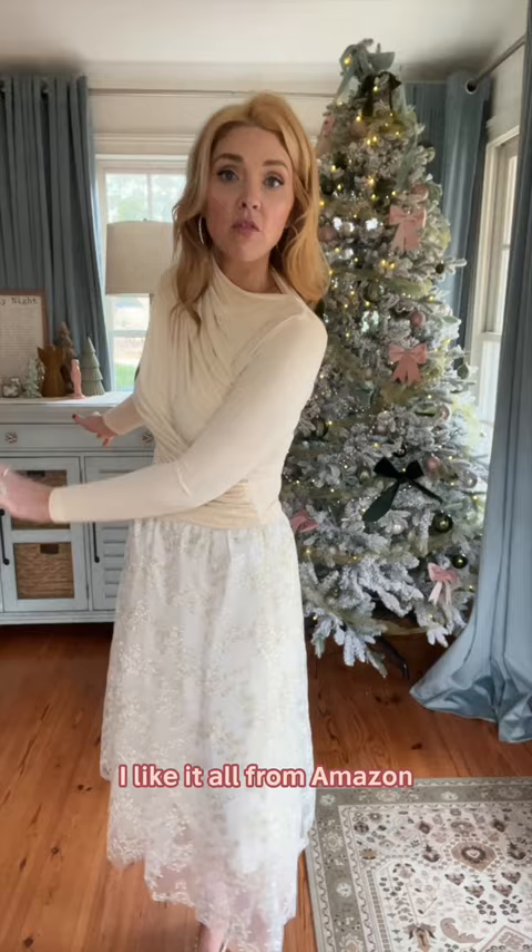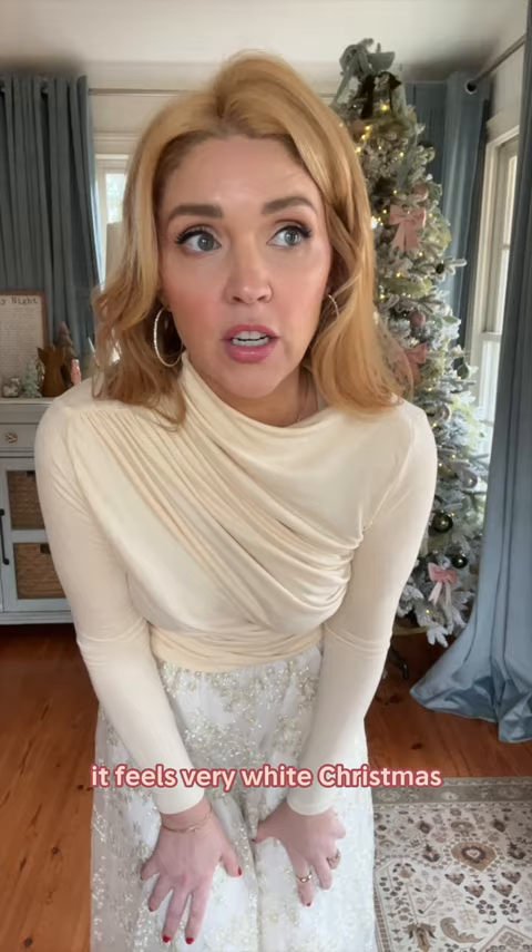All from Amazon. It feels very White Christmas — I feel like I should be singing 'Sisters, sisters.' My dog is judging me. Time to go.